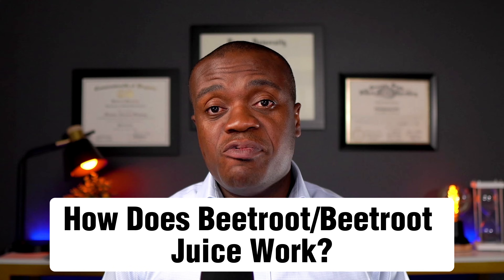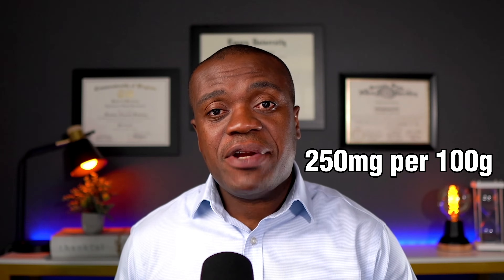So for starters, how does beetroot or beetroot juice work? The main mechanism behind beetroot or beetroot juice effectiveness in lowering blood pressure lies in the fact that it contains a high amount of nitrates. Nitrates are naturally occurring compounds that are found in many plants, specifically leafy green plants. So we have spinach, cabbage, and lettuce — they are all rich in nitrates. However, beetroot contains about the greatest amount of nitrates.